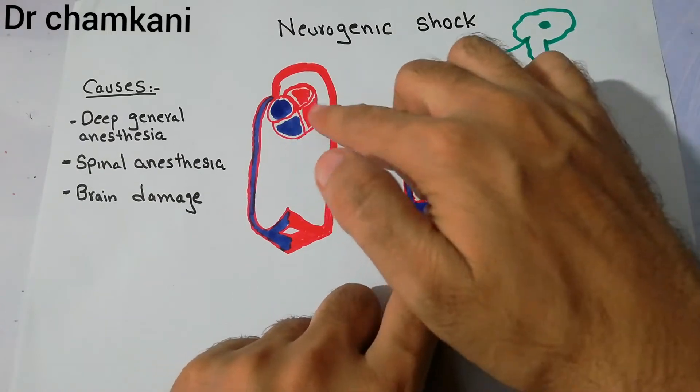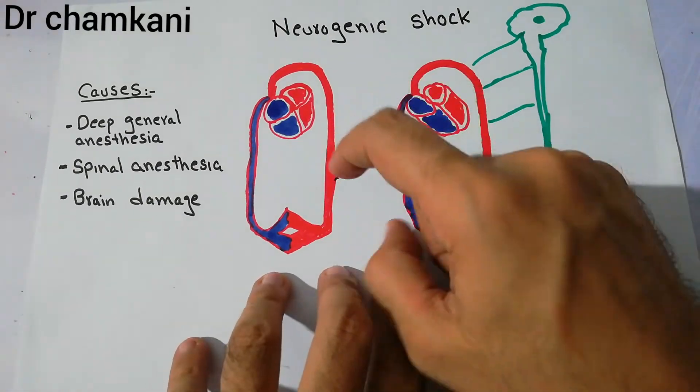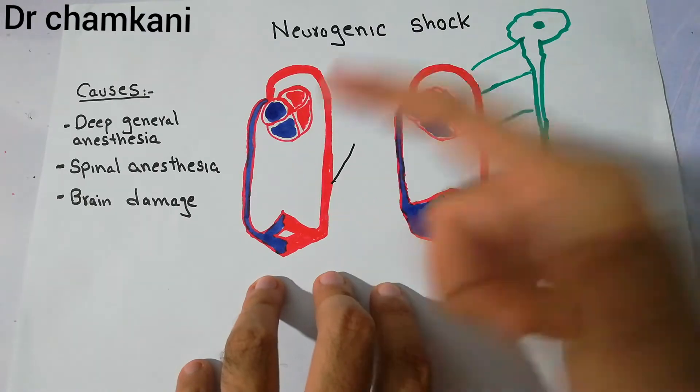There is no blood lost. The blood is in the system, but the capacity of the blood vessels increases so much that there is pooling of blood.